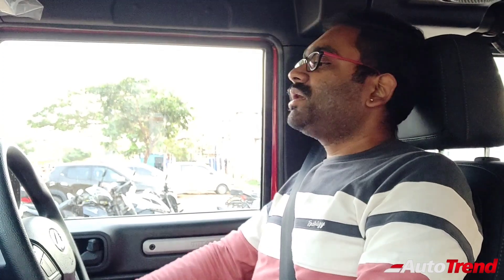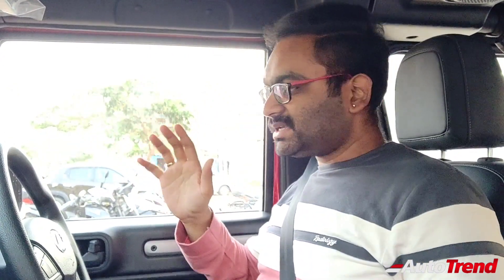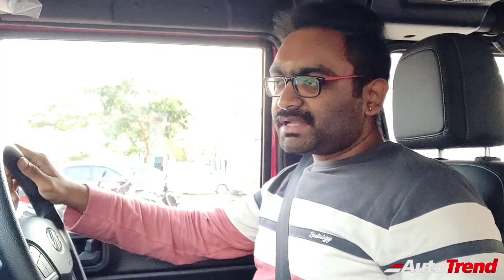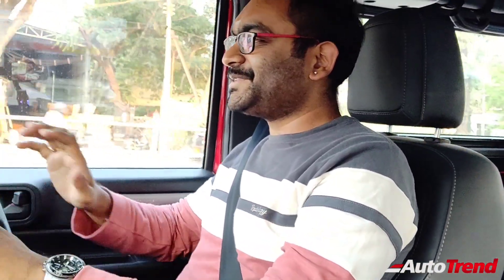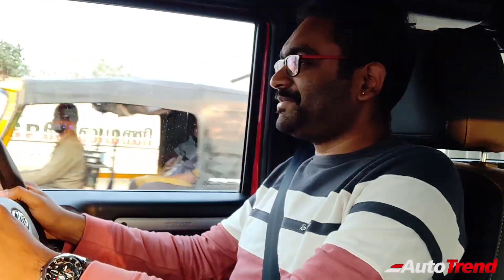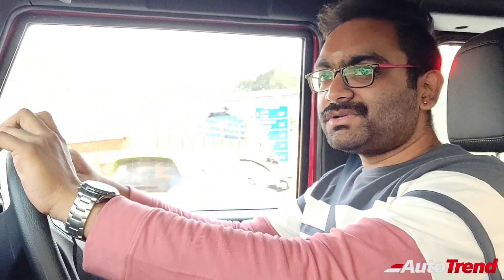The 2.2-litre diesel itself was very very refined, but this being a petrol, you literally cannot hear anything inside the cabin — it is literally pin drop silent thanks to the additional refinement and damping levels. It is incredibly refined. This here is the 6-speed AISIN sourced automatic transmission — a torque converter unit seen on the XUV 500 as well. This is a totally different experience: incredibly refined, very smooth. This is a Jeep, a sort of hardcore 4WD SUV, yet incredibly refined without any noise inside or outside.